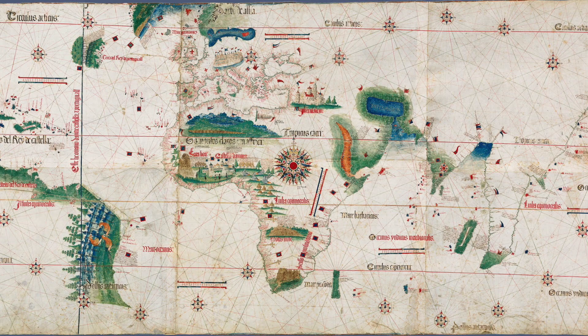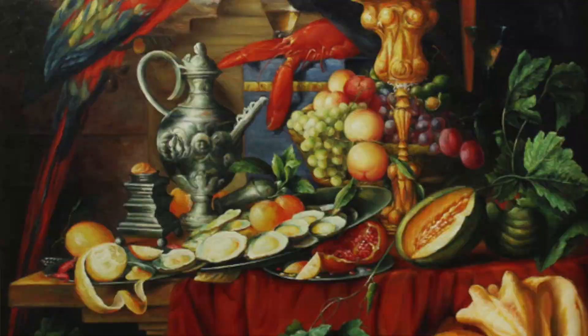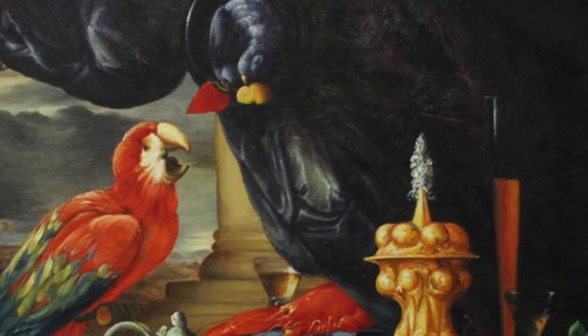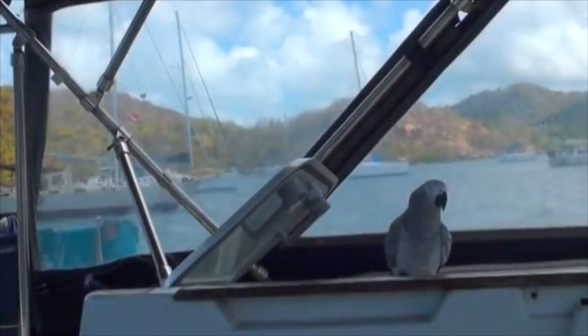The first recorded observance of African Greys by Westerners occurred in 1402, when France occupied the Canary Islands and several species were introduced. As Portugal's trade relationship with Western Africa developed, more birds were captured and kept as pets in Europe. Portuguese sailors frequently called the Grey Parrot a 'Jaco' due to the sound of their natural cry, and they were kept on ships as company for long sea voyages.